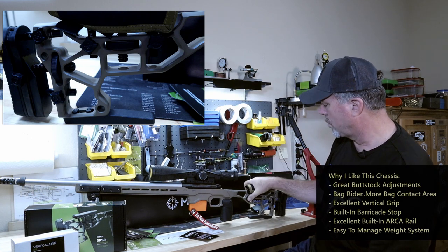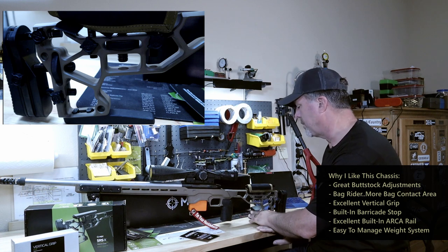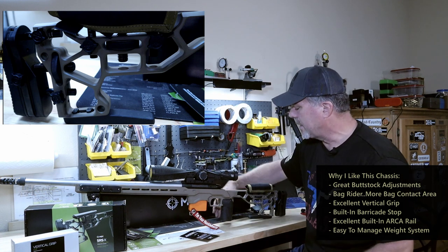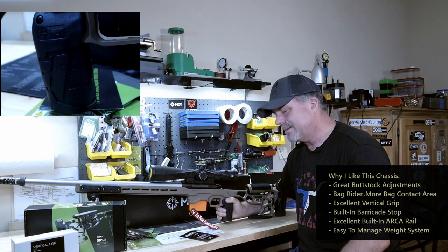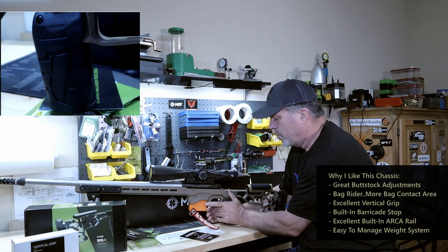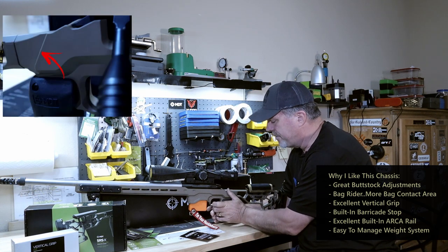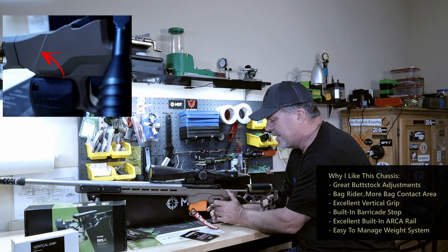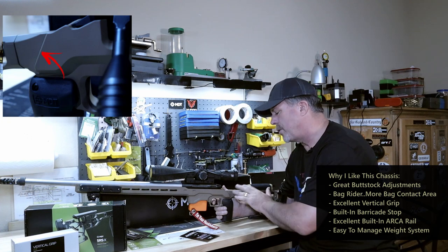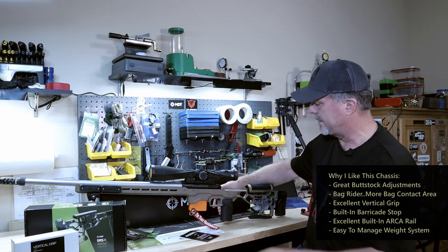I did get the bag rider — very easy to install, we'll talk about that in a minute. I got the vertical grip with it, and this thing is excellent. I love the way they've got the thumb rest built into it. I'm right-handed, but if I were left-handed, the thumb rest is right there too. It's a very good position for your hand, and the grip is fantastic.